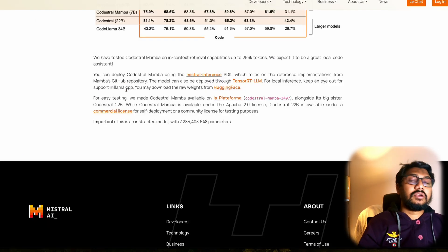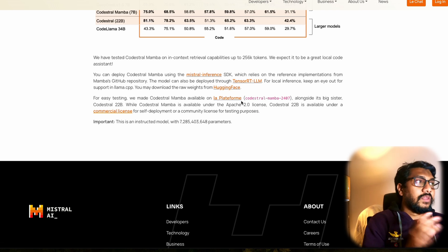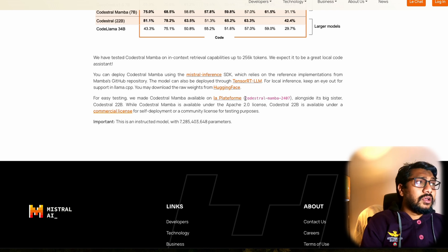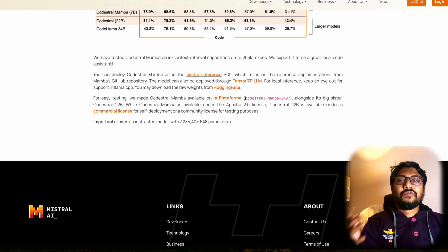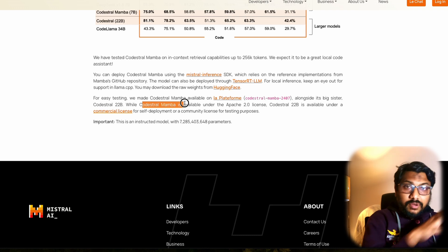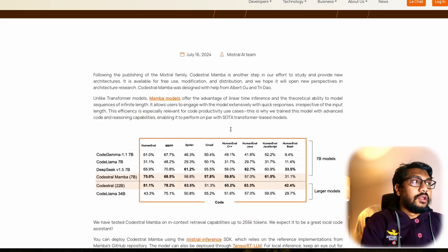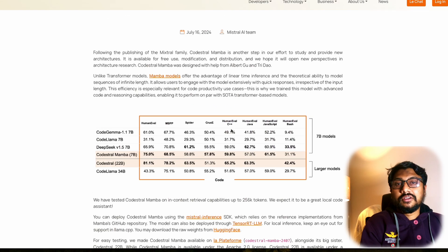Once it comes to llama.cpp, we can start using it in Ollama, LM Studio, Jan, or whatever you like for local inference. For early testing, they've also made CodeStral Mamba available on La Platforme — a platform that Mistral has been promoting for inference purposes. This model, along with the CodeStral 22 billion parameter model, is available there. While CodeStral 22B is under a commercial license, CodeStral Mamba is available under Apache 2.0. This is an instruction-tuned 7 billion parameter model.